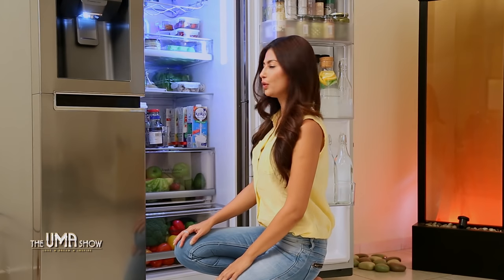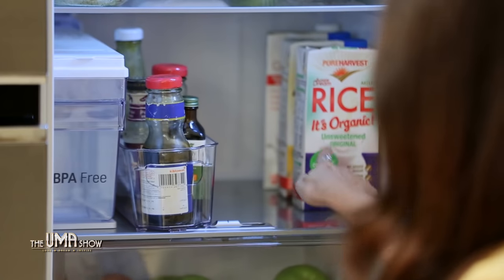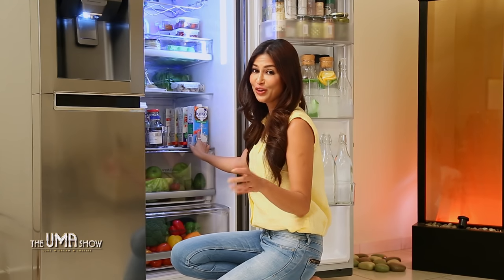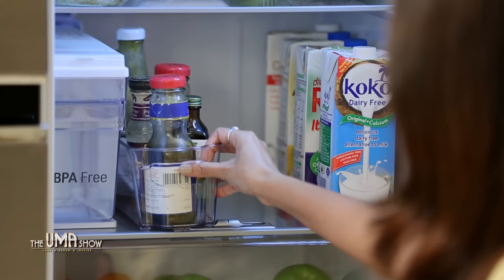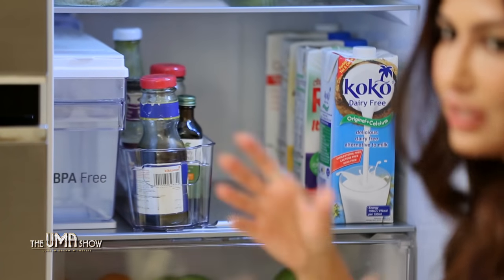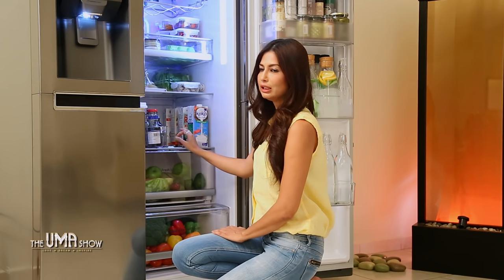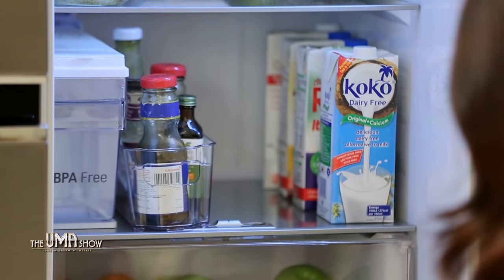I'm dairy-free, so all my milk is here — coconut milk, rice milk, and almond milk. I use these for my breakfast and for hot chocolate, granola, or even smoothies. I also have this really cute container which keeps all the sauces together — they're all different-sized bottles and easy to find. This part of the fridge is cold, so it's absolutely appropriate to keep my milk and other things here.